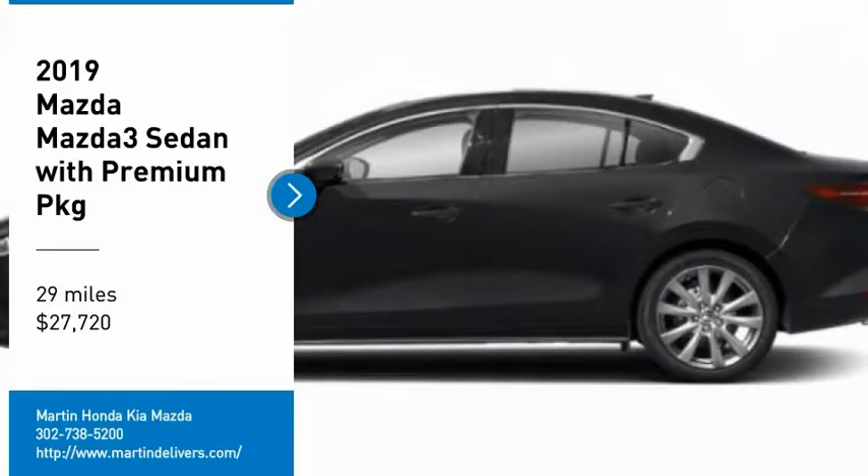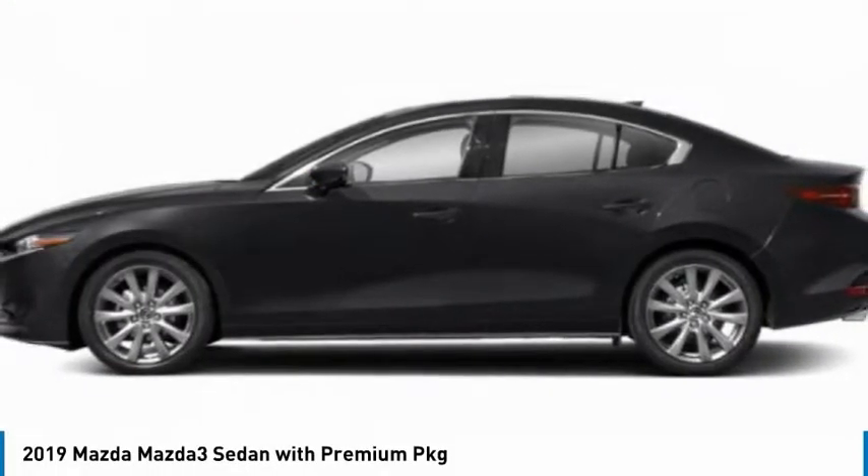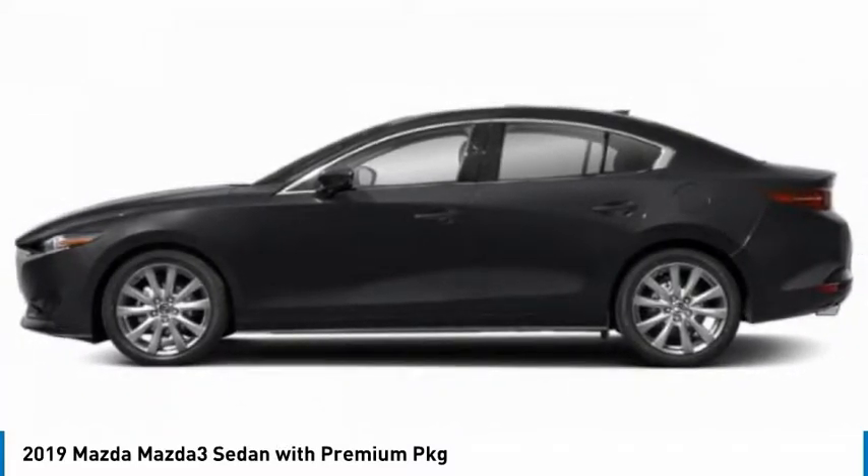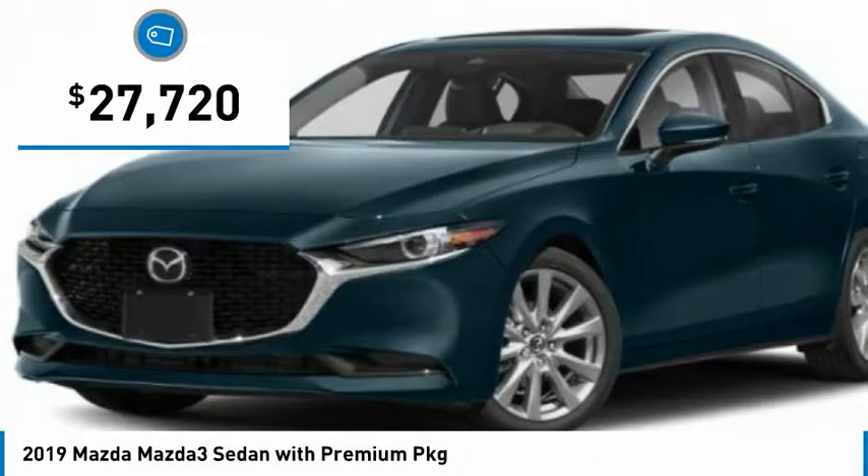Pick up this great vehicle which is available today. This could be the one you've been searching for. Contact the dealer today and get behind the wheel today. And is priced below $30,000.